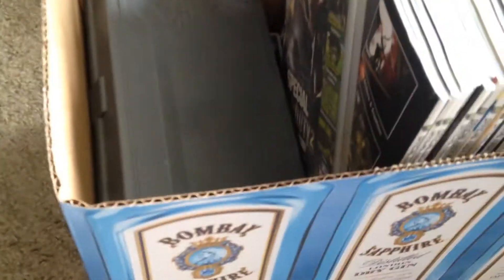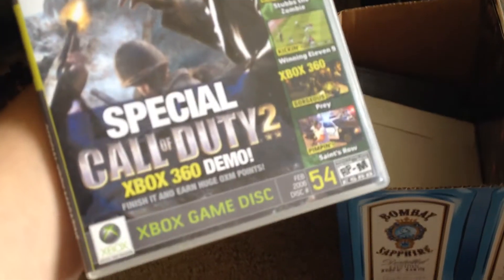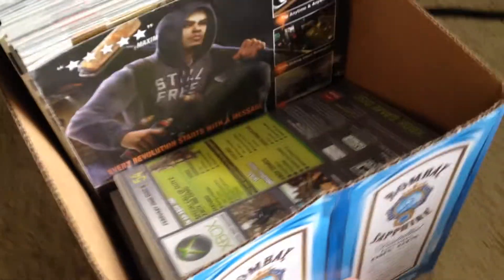Going down here I got all my Game Informer magazines for about a few months. And then over here — this is where it gets good — this is every one of my original official Xbox magazines with the demo disc. I got piles of them in there, and I think I have every single one for the past like three years. Always fun breaking out original Xbox games and playing them.